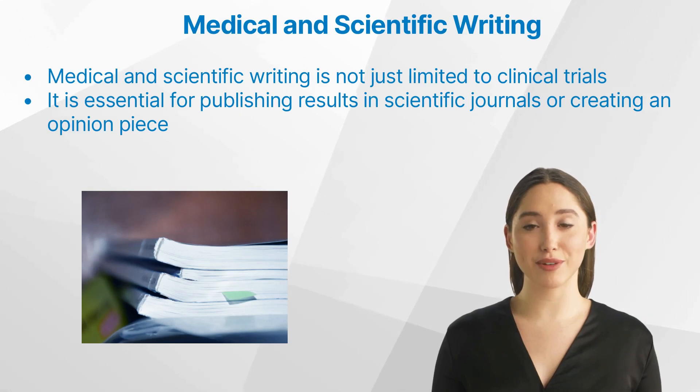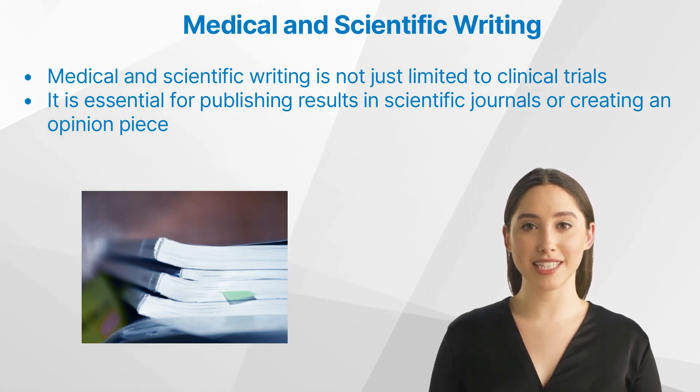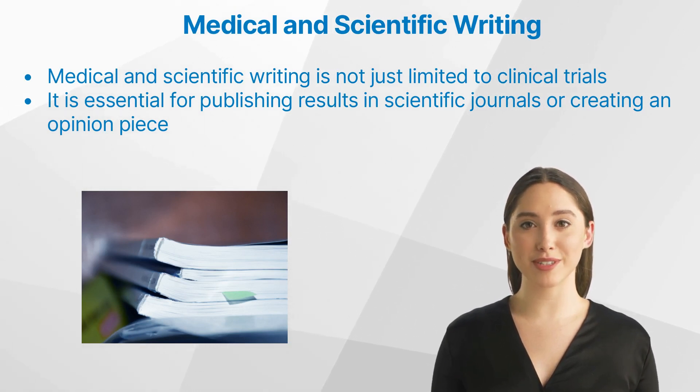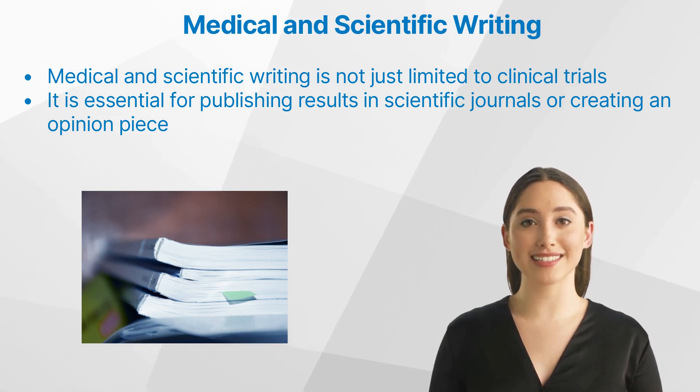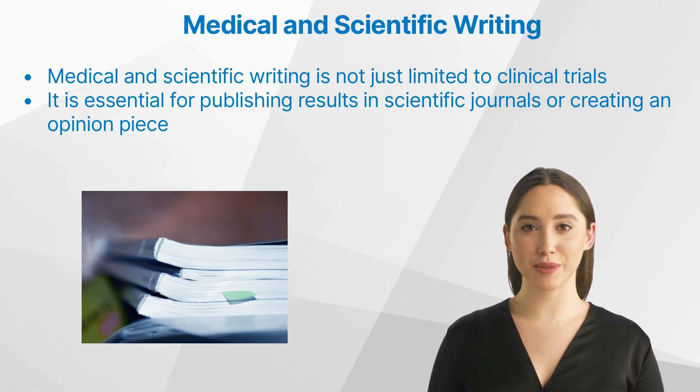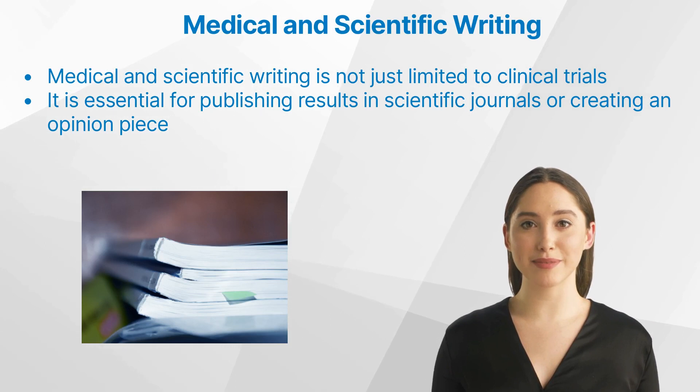Medical and scientific writing is not just limited to clinical trials. It's also essential for publishing results in scientific journals or creating an opinion piece. It can be challenging and time-consuming to get all co-authors on board, properly present the results, match the journal's expectations, and give a great overview of where the findings can be placed in the scientific context, while remaining factually and methodologically sound.